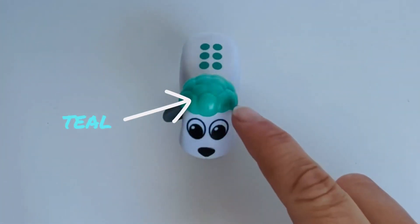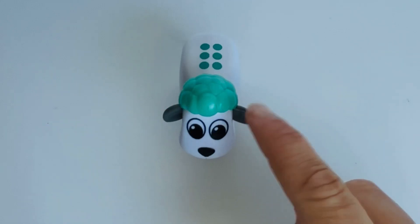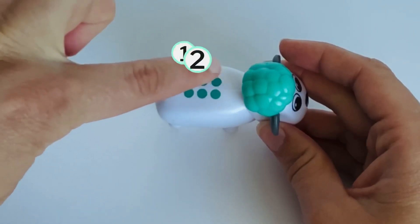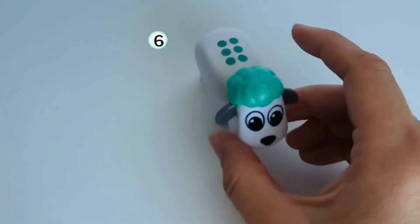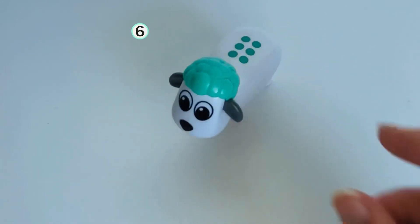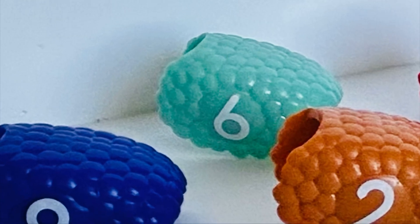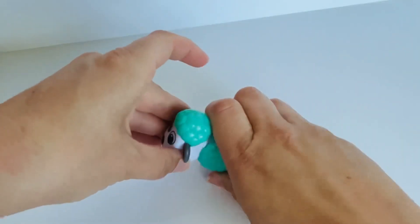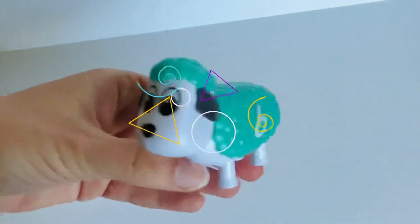The sheep has teal wool on his head. Teal — it's like green and blue mixed together. And look, how many dots? One. Two. Three. Four. Five. Six. Great counting. Can you help me find the number six? We did it. Awesome. We'll get it back on our sheep. Six was on our sheep with teal wool.